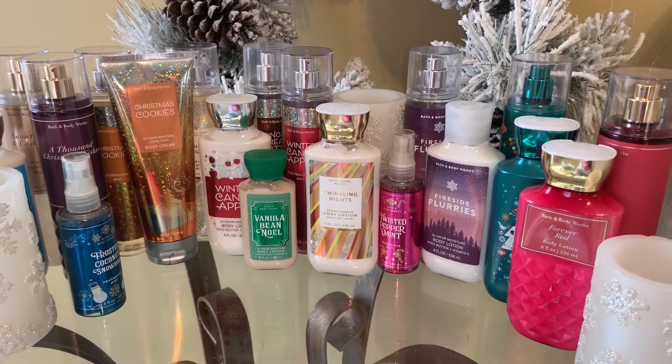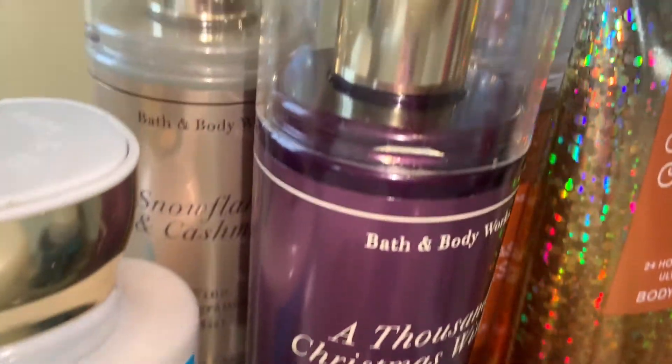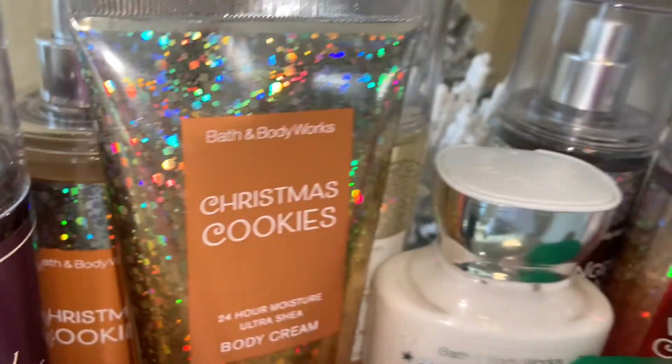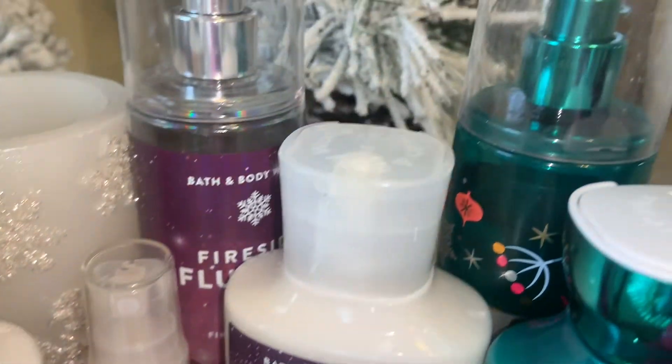Hi guys, so I decided to go through my collection and pick out the best scents for Christmas, so that's what this video is going to be about today. Let's go ahead and get started.